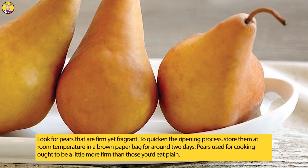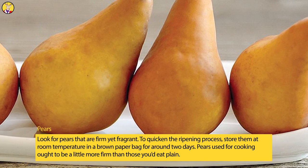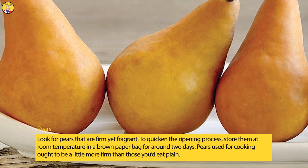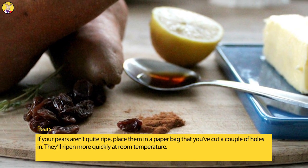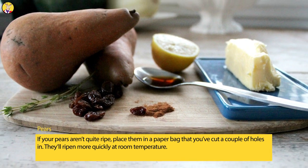Pears. Look for pears that are firm yet fragrant. To quicken the ripening process, store them at room temperature in a brown paper bag for around two days. Pears used for cooking ought to be a little more firm than those you'd eat plain. If your pears aren't quite ripe, place them in a paper bag that you've cut a couple of holes in — they'll ripen more quickly at room temperature.